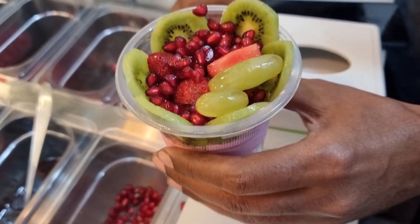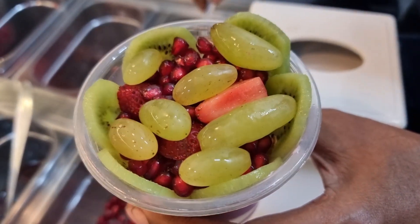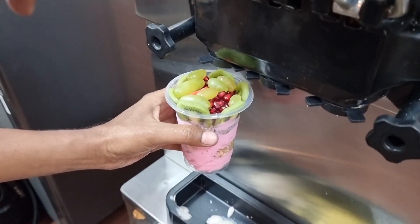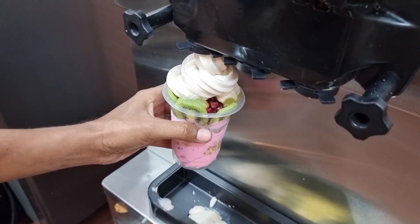It is already very delicious. Now finally we are adding grapes in it, so that the sweetness is balanced. Finally, now we are adding salted caramel and yogurt. It looks beautiful.